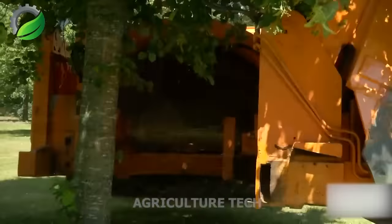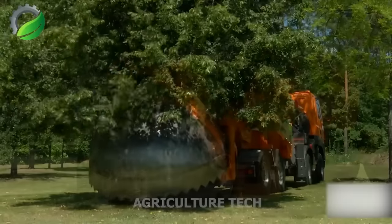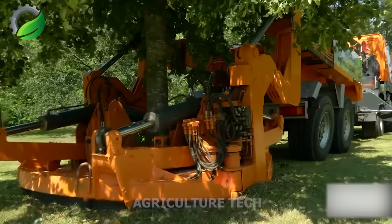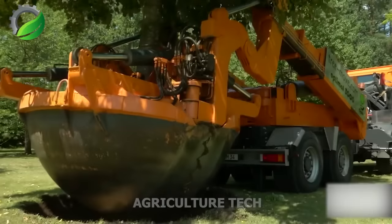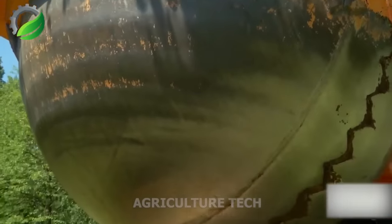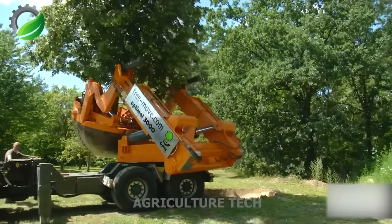The Opitz 3000 is a powerful tree excavator, capable of uprooting trees up to 90 cm in diameter using its four large spade blades. It features hydraulic controls for adjusting the blades to the tree's root ball, minimizing root damage during excavation for successful transplantation to a new location.